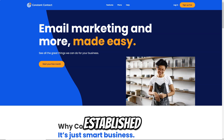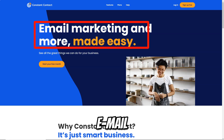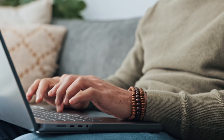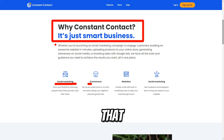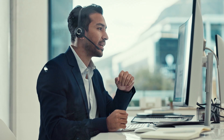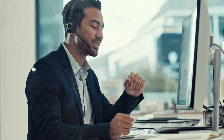Constant Contact has established itself as a cornerstone in the email marketing industry, serving as a trusted platform for businesses of all sizes. With a commitment to innovation and user satisfaction, Constant Contact provides an extensive range of tools and features that enable users to effectively communicate with their target audience, build relationships, and drive engagement.